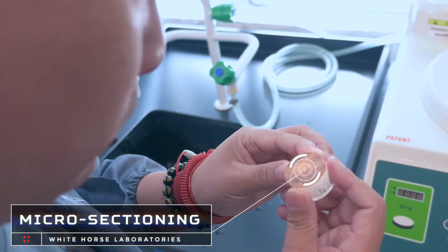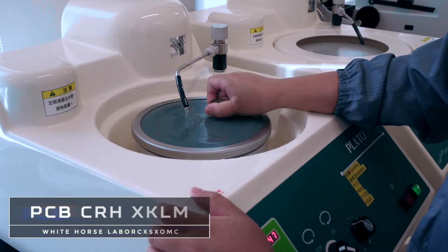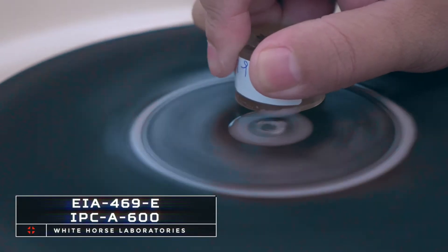We also do cross-section. This is the saw to actually cut the device in half, and we have a polisher and grinder to get it down to a mirror finish. Then we can use it with a microscope with no distortion of the surface area.